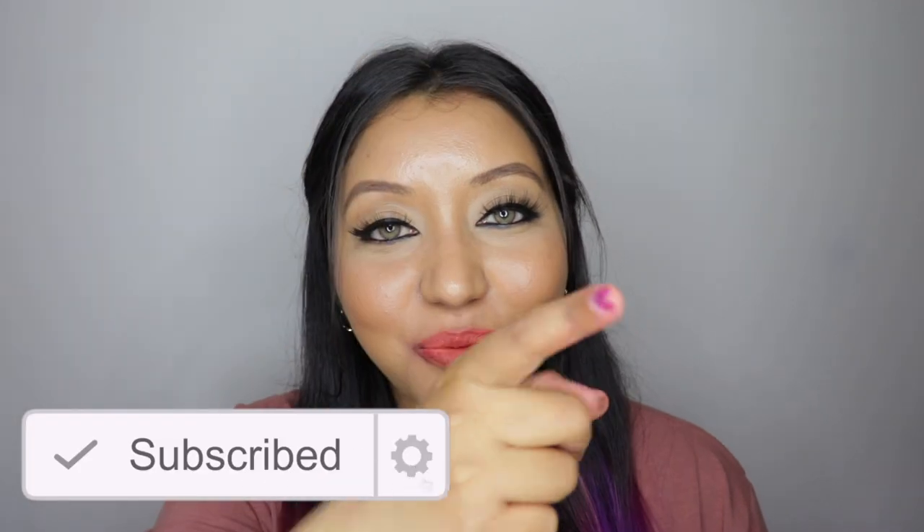For foundation shade reference, I am NC40 in MAC. If you haven't already, don't forget to hit the subscribe button and the bell icon to be notified whenever I upload. Now let's jump right into the video!